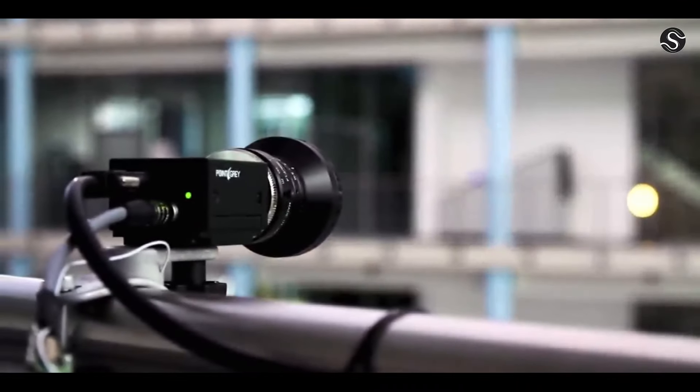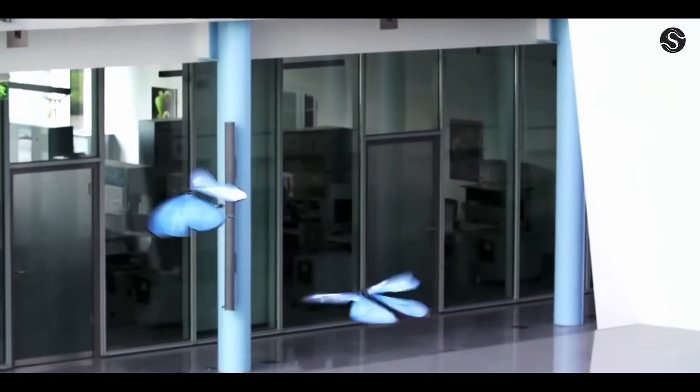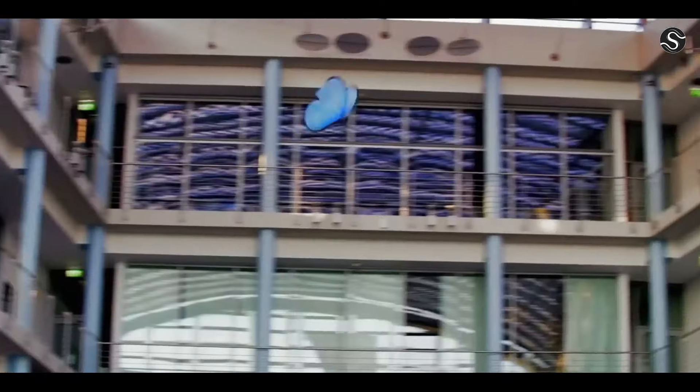These butterflies represent a breakthrough for the Bionic Learning Network, blending collective flight behavior with the lightweight design of artificial insects.